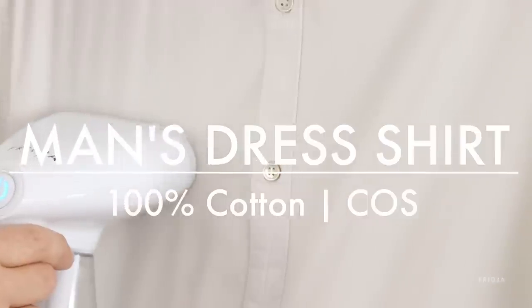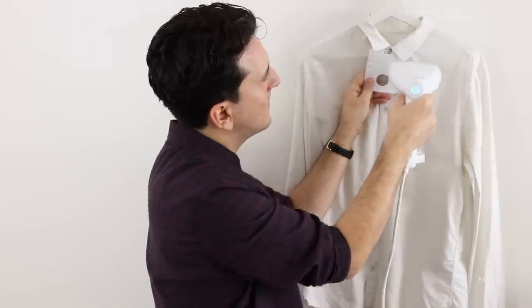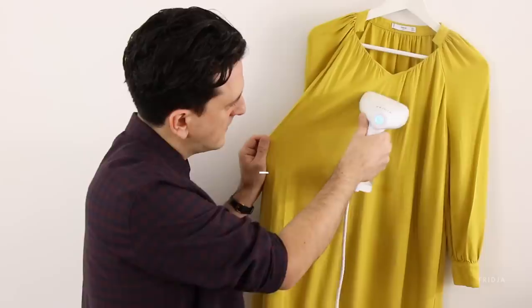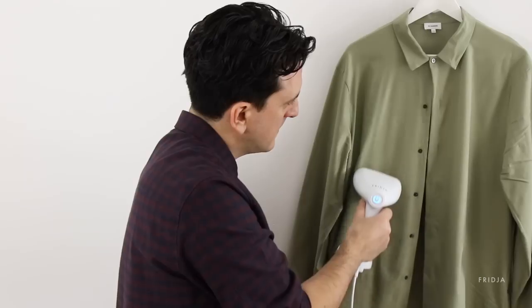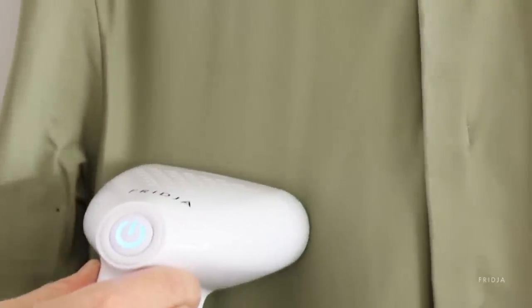The F10 is perfect for all everyday clothes — shirts, t-shirts, dresses. We're talking cottons, linens, wool, polyester. All your everyday clothes are really simple: just wake up in the morning, turn on the steamer, run it over the clothes, watch the creases pop out and go about your day.